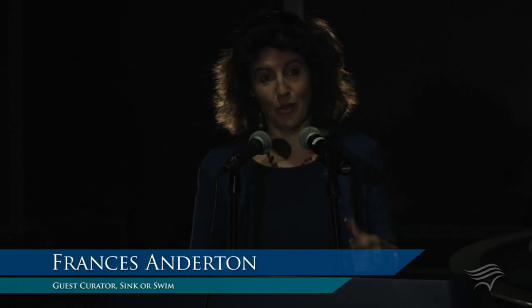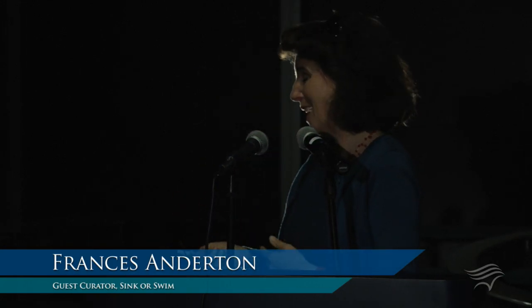Now I want to introduce Frances Anderton. Frances is the guest curator of Sink or Swim for the Annenberg Space for Photography, and she is the host of KCRW's DNA — Design and Architecture program. Thank you very much, Dr. Schubel. I think I speak on behalf of my team at the Annenberg Space for Photography in saying how grateful we are that you chose to bring the show here. It's incredibly exciting — none of us ever would have imagined that the show would wind up here.